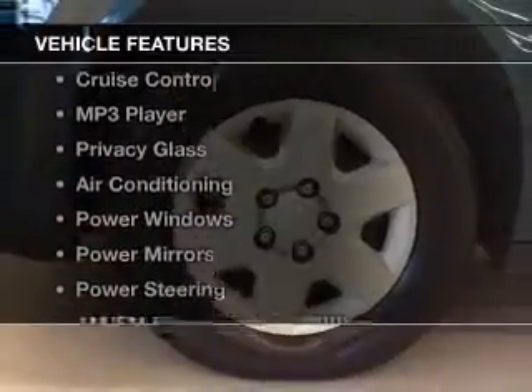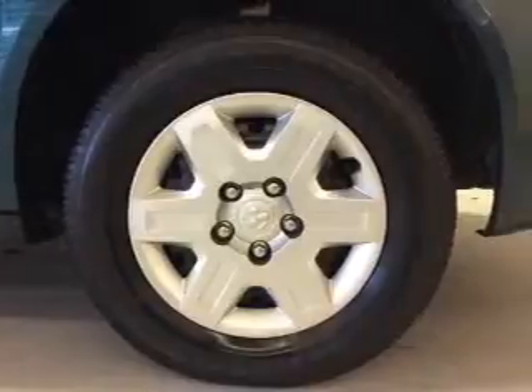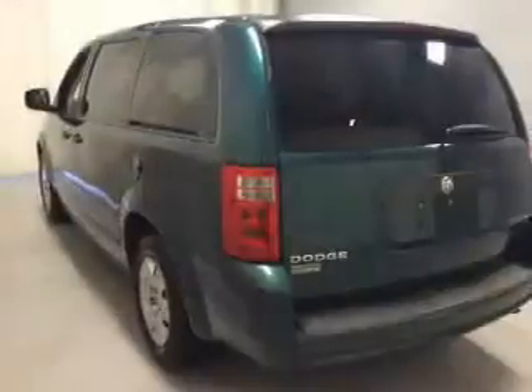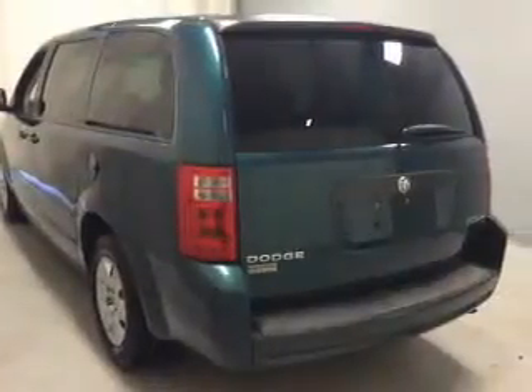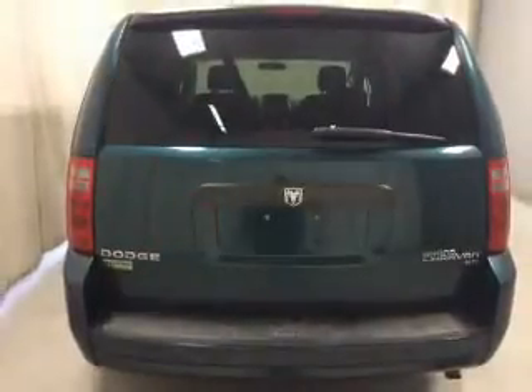The features include steering wheel controls, a spoiler, cruise control, an MP3 player, privacy glass, air conditioning, power windows, power mirrors, power steering, and AM FM stereo with a CD player.